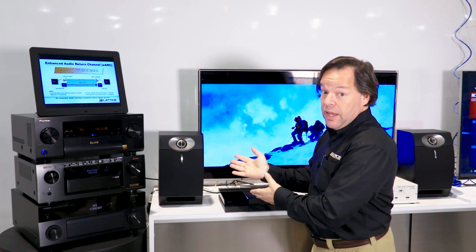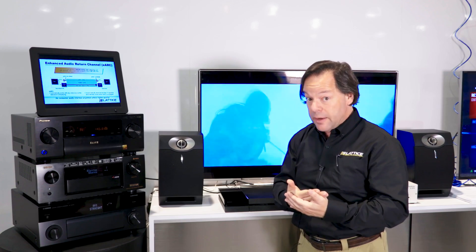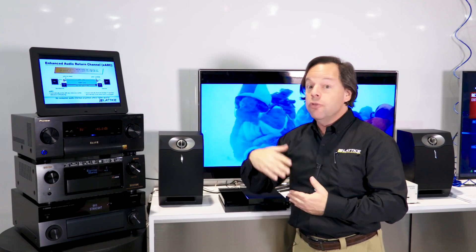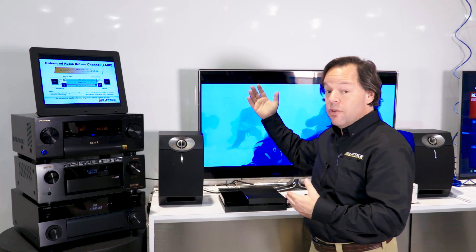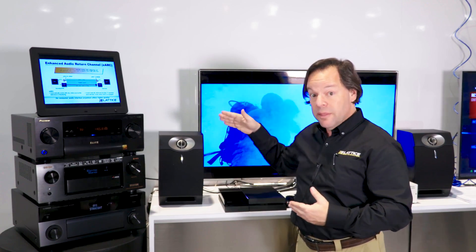This technology is part of the new HDMI 2.1 standard. It ensures that this amplifier will be compatible as new video technologies roll out into televisions for years to come, because the video doesn't have to flow through the AV receiver.